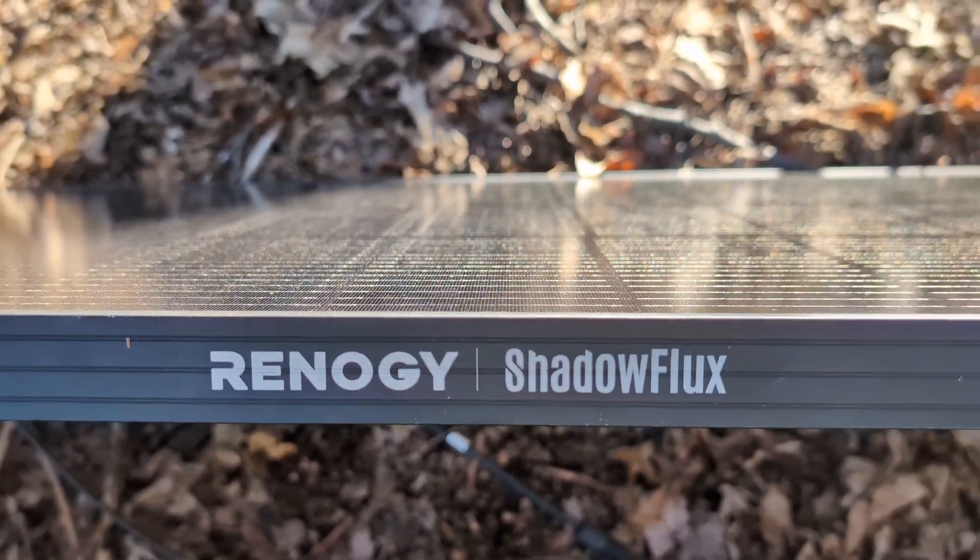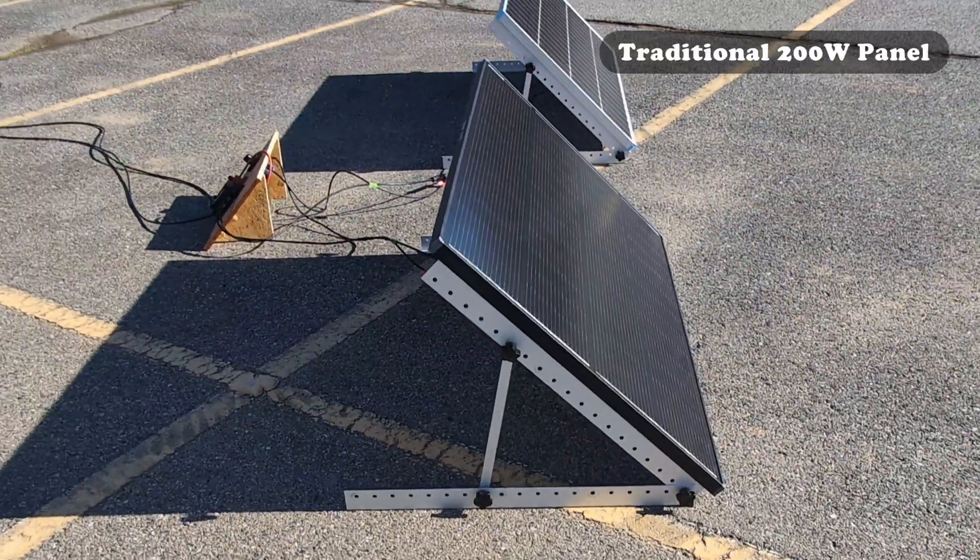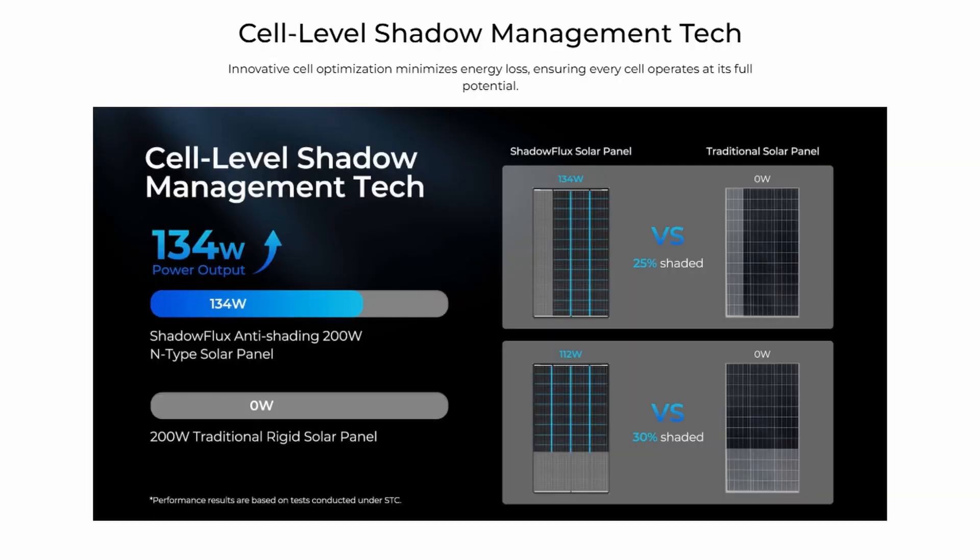Today we're going to be testing Renogy's 200-watt Shadow Flux anti-shading solar panel against a traditional Renogy 200-watt rigid panel. Renogy's internal testing suggests that when more than 25% of the older panel gets shaded, it stops producing power altogether. But the Shadow Flux will still put out 135 watts of power under specific testing conditions. We're going to see if we can get any kind of results that look like that.